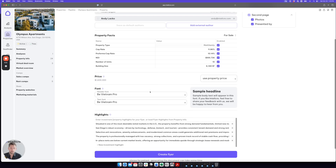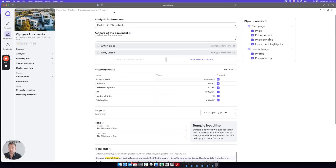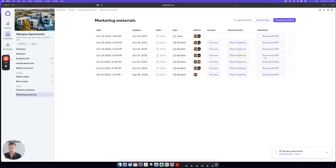Step four, we can customize any of the key property facts as well as the highlights that will be displayed on the flyer and the flyer content itself. Then we'll just click create flyer. Within 10 seconds, the system creates a beautiful on-brand market-ready flyer containing everything we've discussed previously in this video.